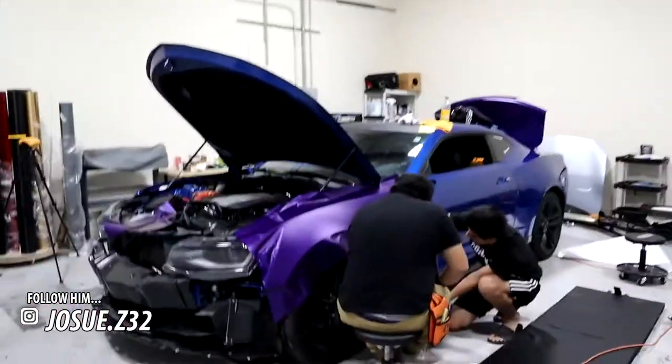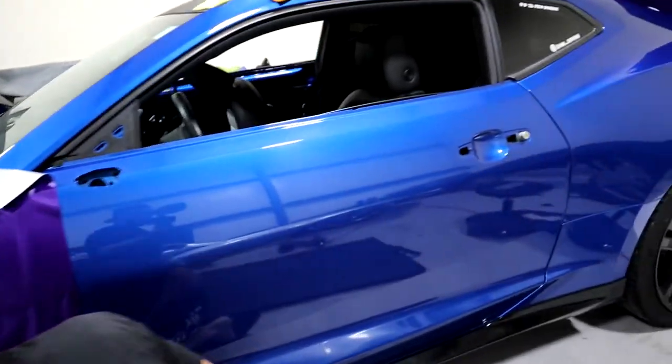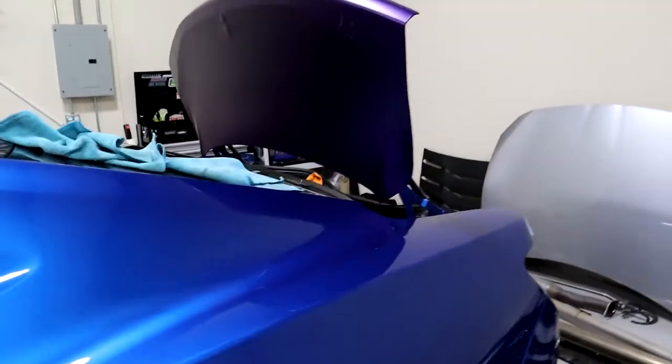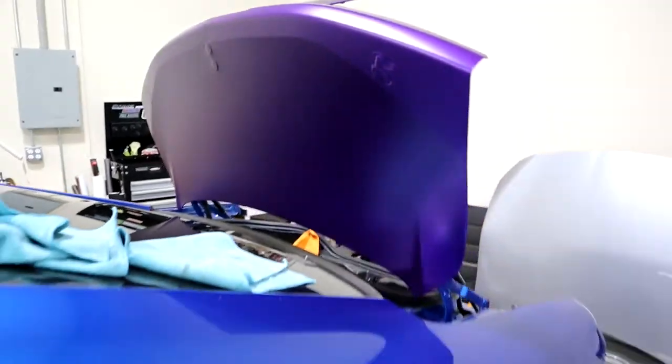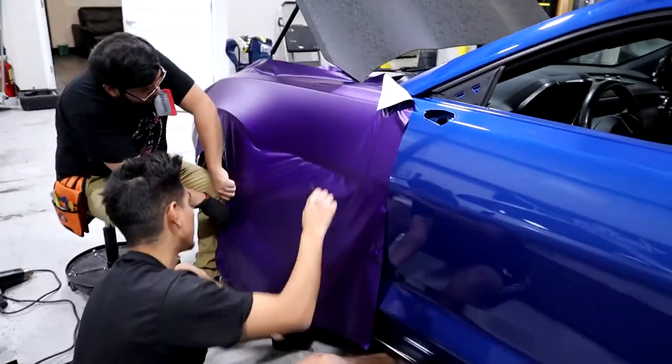We're still here wrapping. Put you guys on a time lapse. We just got through cutting everything up because we ran into a little bit of issues with this material. It had a slight learning curve considering KPMF changed a lot of stuff on their material.